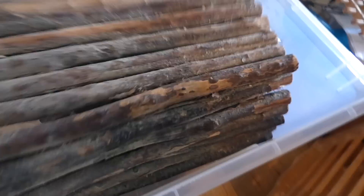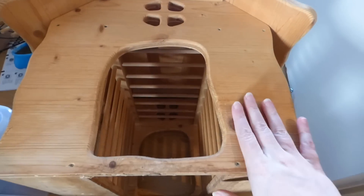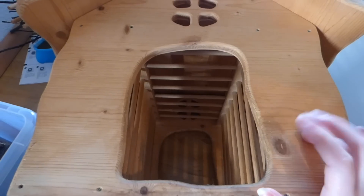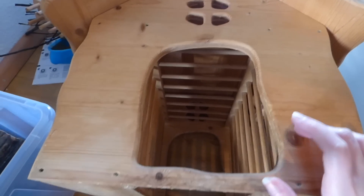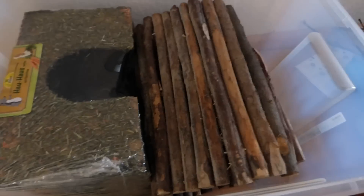The first things we're going to take with us are these willow bridges, and also this big hay house because it doubles as a hay rack and a hideout. That's not going to fit into the box so we're going to have to take that separately. All right, it works!